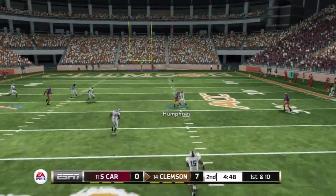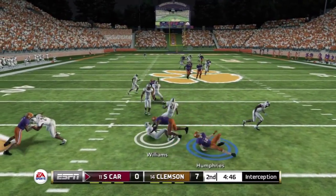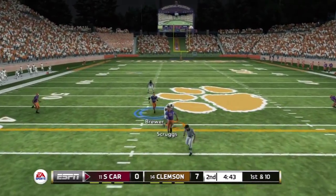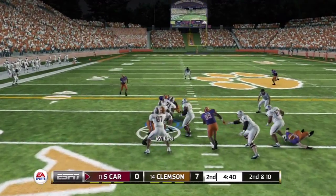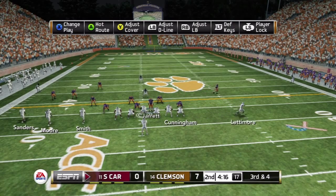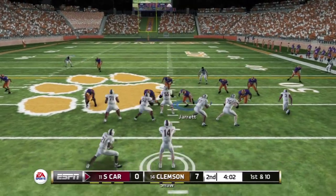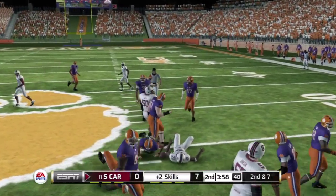He drops back. He comes up with a fake — empty backfield with five wide receivers. Open man, quick strike. Takes it up the middle. Makes the grab past the marker — that's a pass and a new set of downs to show for it.